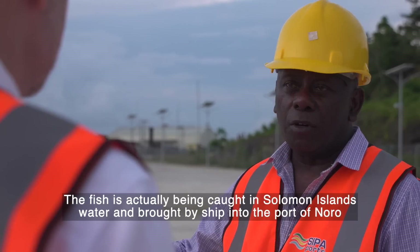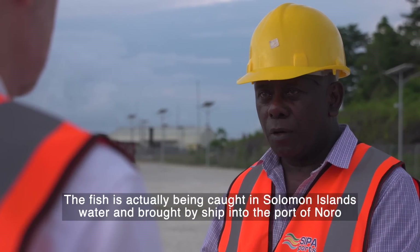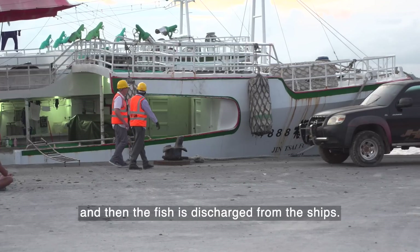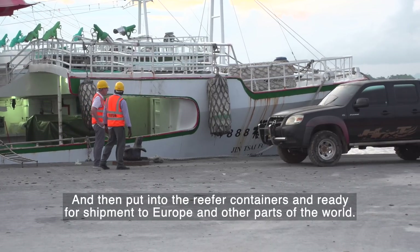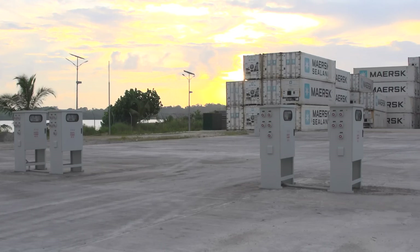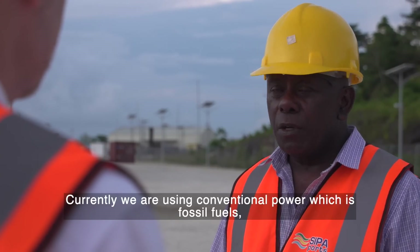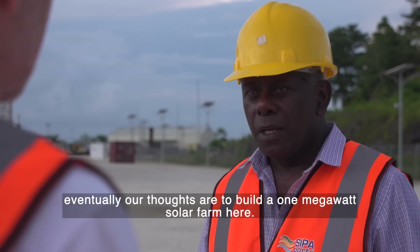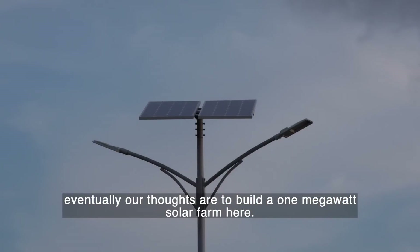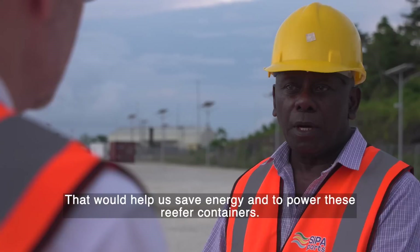This is a major tuna port. The fish has been caught in Solomon Islands waters and then brought in by ships into the port of Noro, where it's discharged from the ships, put into reefer containers, and readied for shipment to Europe and other parts of the world. The reefer containers need power, and currently conventional fossil fuel power is used to generate it. The plan is eventually to build a one-megawatt solar farm here that will help save energy and power these reefer containers.